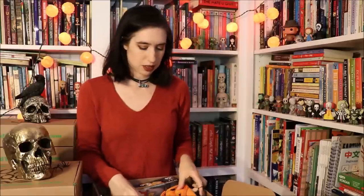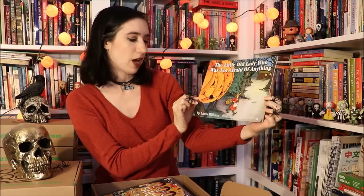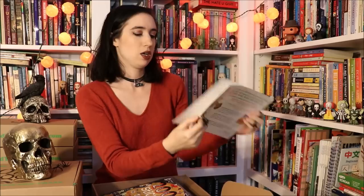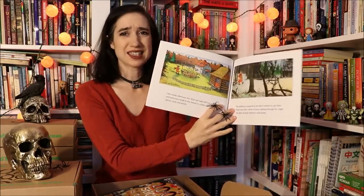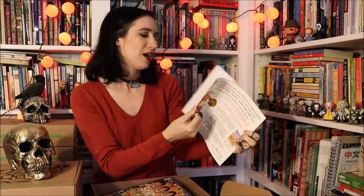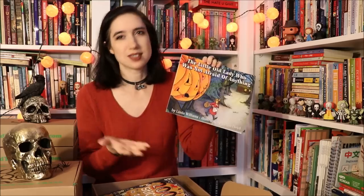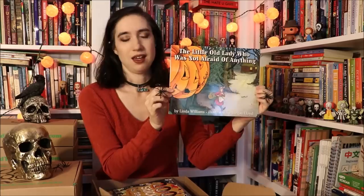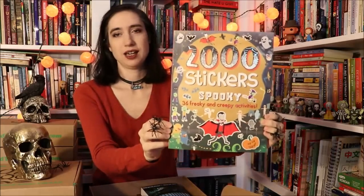Now let's get into the books. You get four books and a sticker activity book this month. The picture book is "The Little Old Lady Who Was Not Afraid of Anything" by Linda Williams. It's one of those really cute fun books to read in October — a classic. It's about a little old lady walking home in the dark and things are spooky, but it's more silly than scary. I read this with my youngest and she thought it was hilarious.